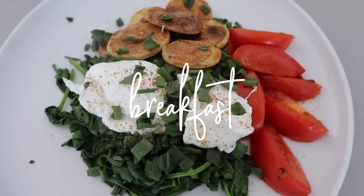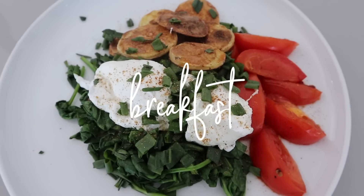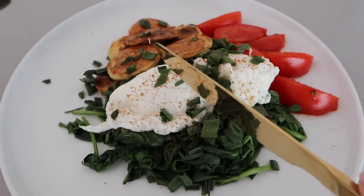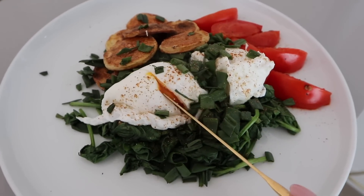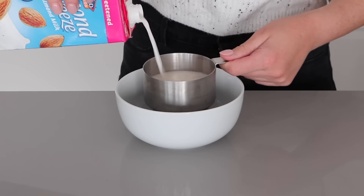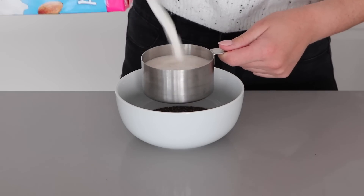For breakfast I will usually have one of two things. You've seen one of those things a million times — that's my cooked breakfast with poached eggs, potatoes, tomatoes, spinach, spring onions, all of that. But other times I'll make a chia pudding, which is really good especially if you're short on time.